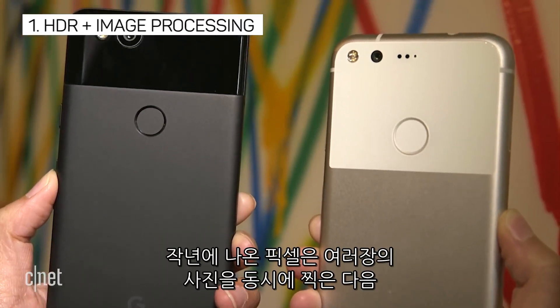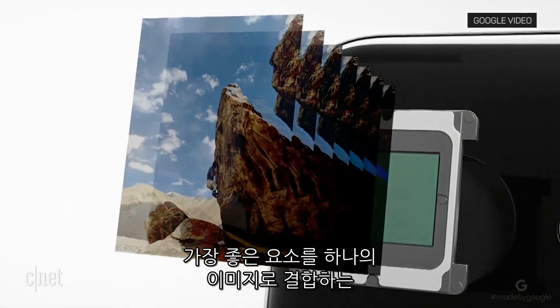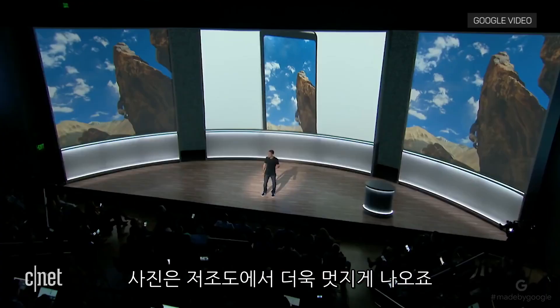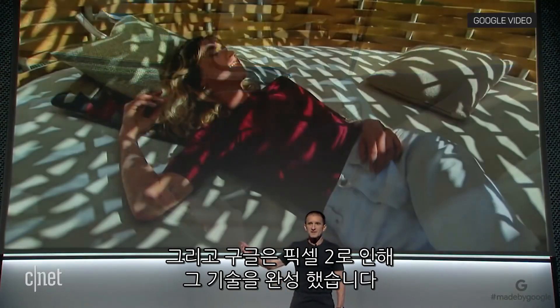What does it claim to do better? Last year's Pixel had Google's HDR Plus image processing, which takes multiple shots at the same time and combines the best elements of each into one. The shots look incredible, especially in low light, and this year Google has perfected the technology for an even better result on the Pixel 2.